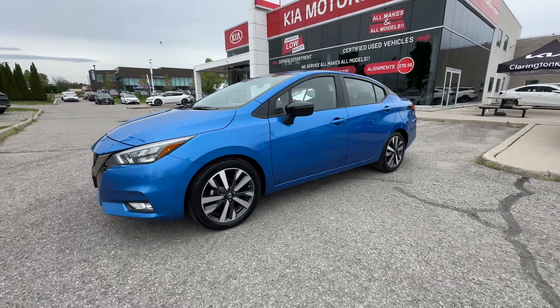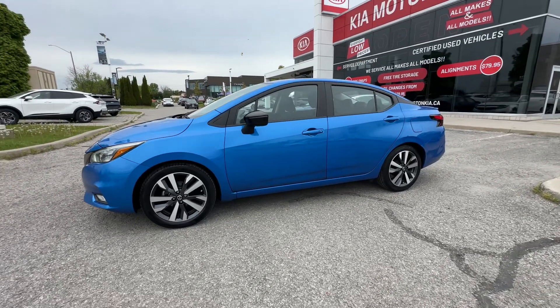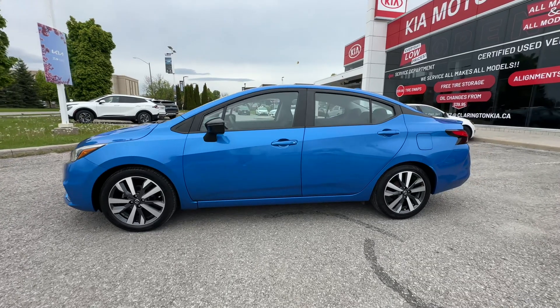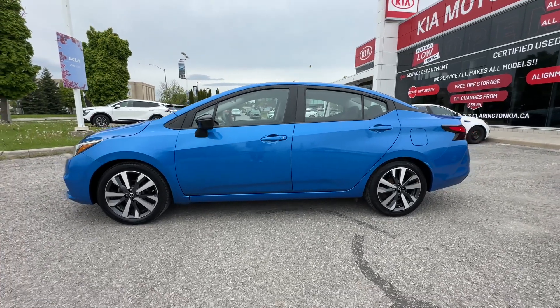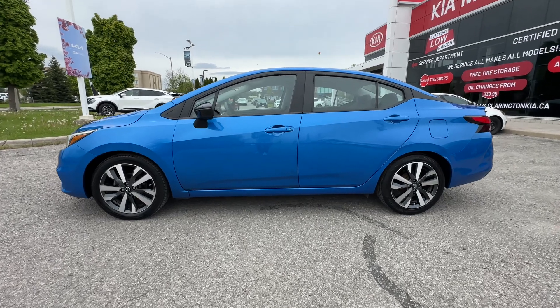Or maybe it's for your son or daughter — they're headed off to university or college, or they're looking for their first car. This would also be a great solution for that. Or it's just your family vehicle. Whatever the reason is, you're going to find it hard pressed to not find a reason to buy this Versa.